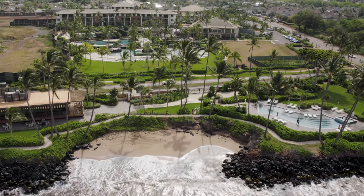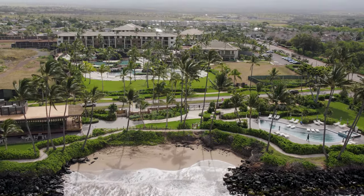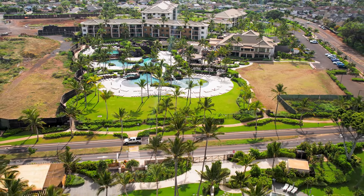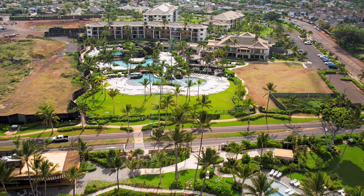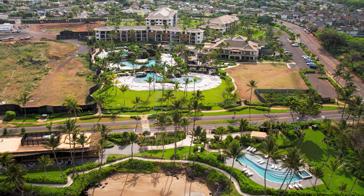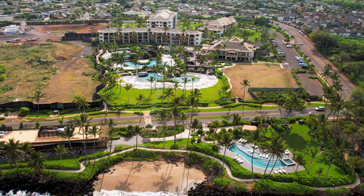Even though this is not a timeshare property, staying at Hyatt Regency Maui is a better option when vacationing in Maui — please click on the thumbnail for my review of that resort. I hope you enjoyed my review of HGVC Maui Bay Villas. Until next time travelers, mahalo!